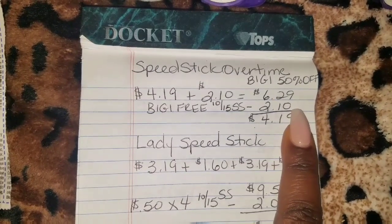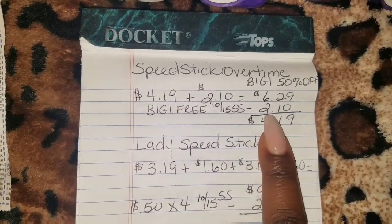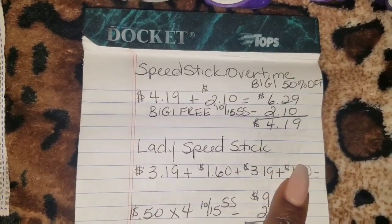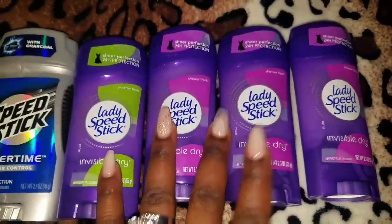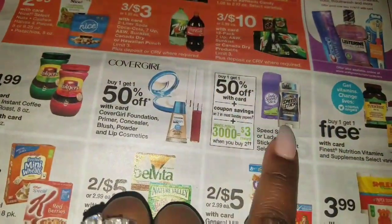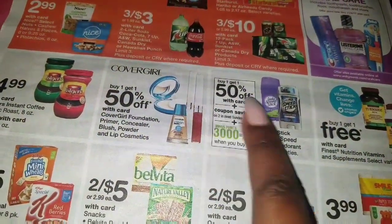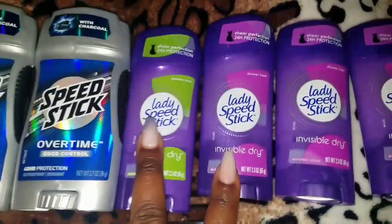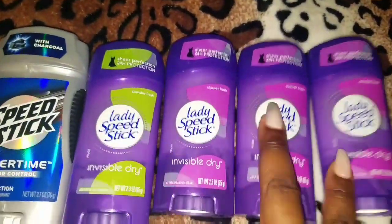So $6.29 minus the free item brings me back down to $4.19. Then I picked up four of the Lady Speed Stick because they fall in the same group — 3,000 points for every two you pick up. So I just did two more sets of it.